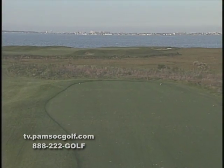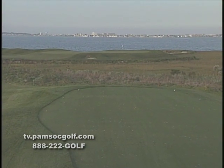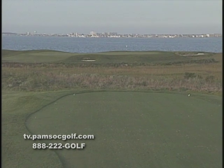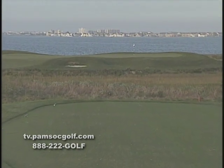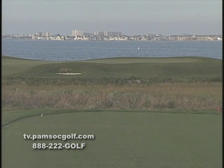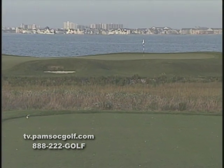The par-3 fifth hole is the signature hole at Lighthouse Sound. Playing from 90 to 220 yards, this hole is always a challenge. With water on three sides and the Ocean City breeze always in play, you better pick the right club to this beautiful par-3.